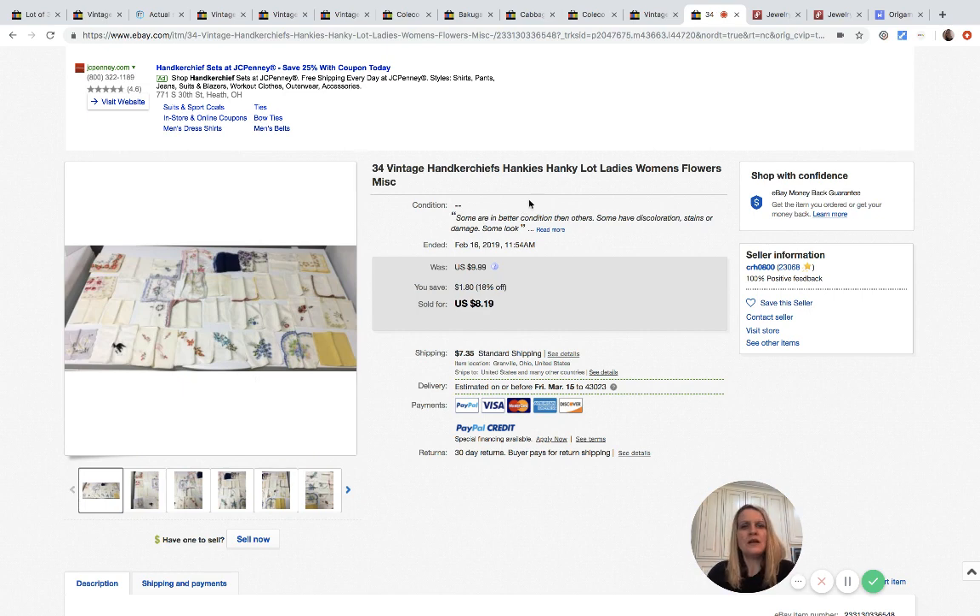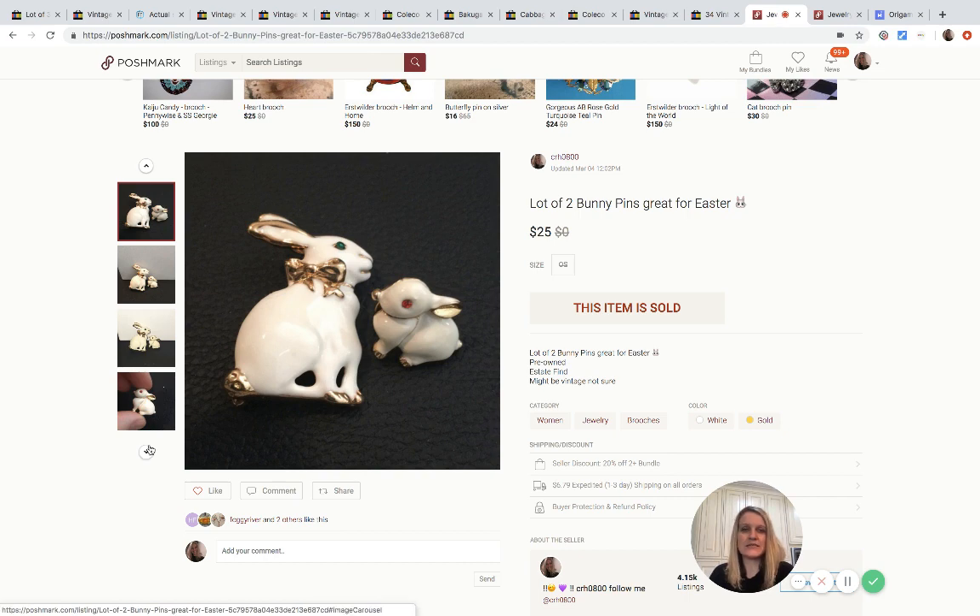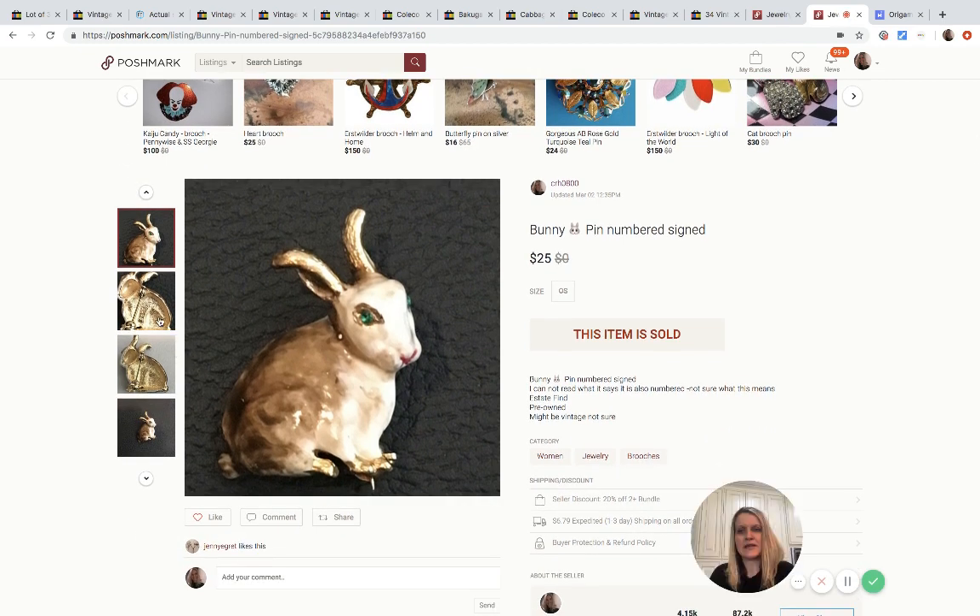I sold these bunny pins — they're super cute and probably sold well because it was Easter. I sold one for twenty-five dollars and another bunny pin, which is signed and numbered, also for twenty-five dollars. Poshmark takes twenty percent, so they took five bucks each, meaning I walked away with twenty dollars profit on each one, minus what I paid — which wasn't much.